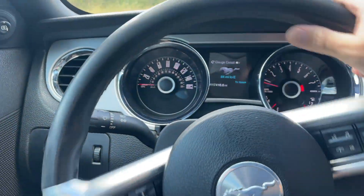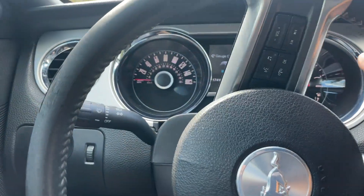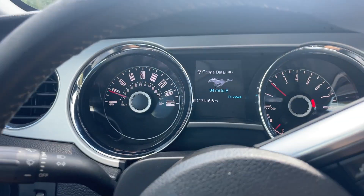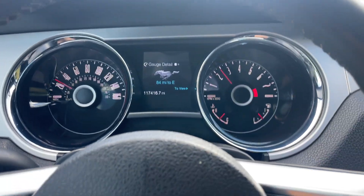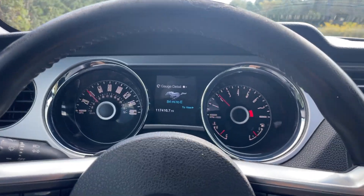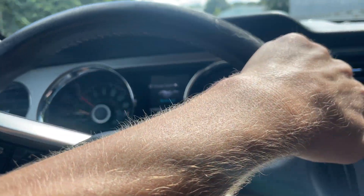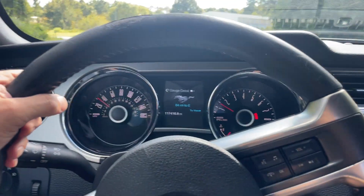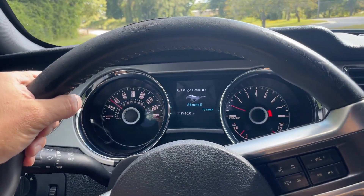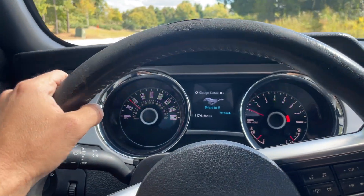I'm going to drive it, let you see the shifter through a couple gears, and then get on the brakes. It seems to be in really good shape — drives good, it's smooth. It's got a clean history report, zero accidents on it.